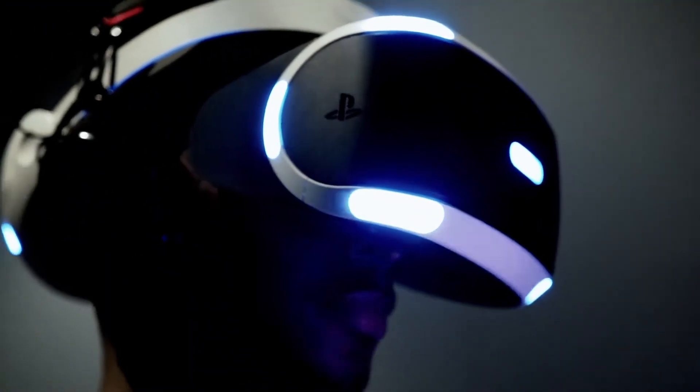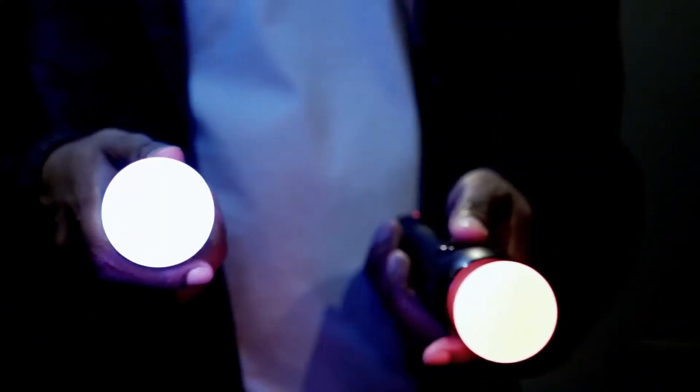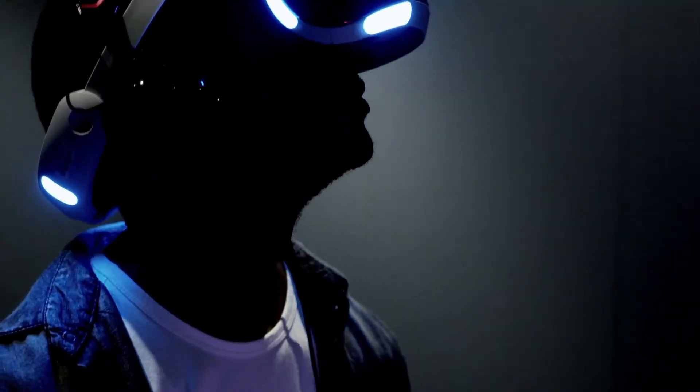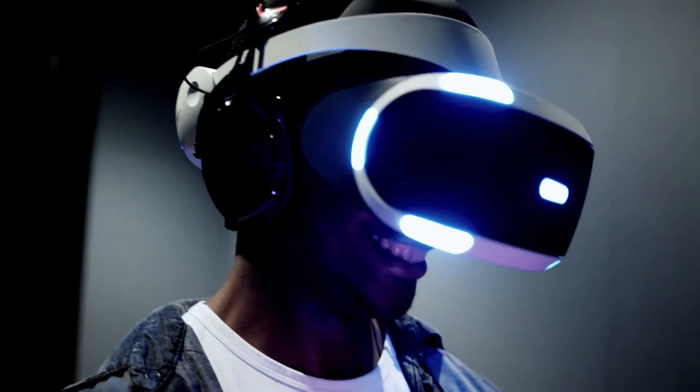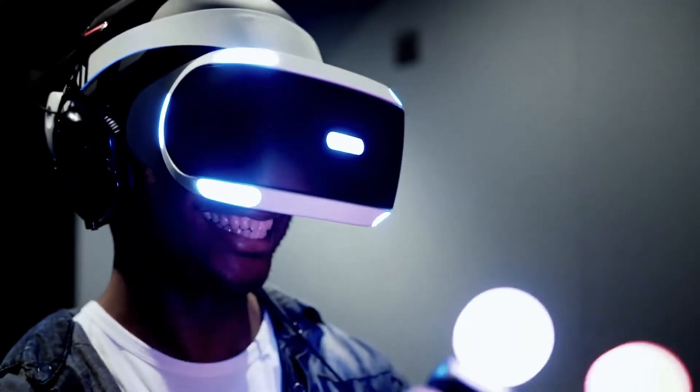We had Geoff Johns from DC put it on, and usually when you put someone into VR you want to make sure they're in a safe zone, that they don't go too crazy — but he just went all over the place. He was ducking down, he was looking at everything. Those are the kind of experiences that when I see people react like that I really do get a good feeling, and just the shock when they put it on and go 'oh my god, I'm Batman.' Those are the best experiences I've seen.